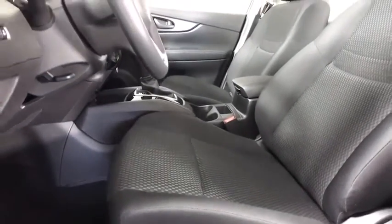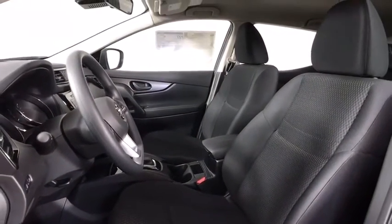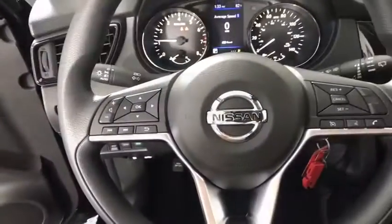AM-FM stereo radio, rear defrost, CD player, MP3 player, bucket seats, power door locks. Come take a test drive today.